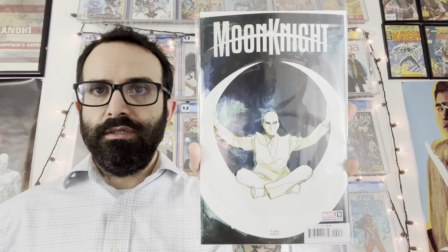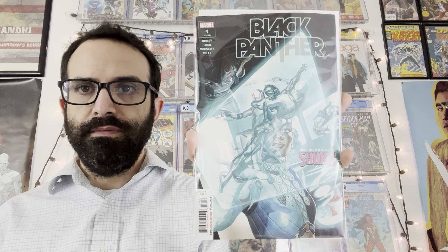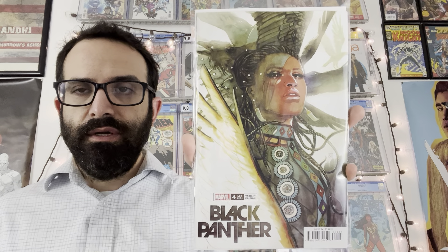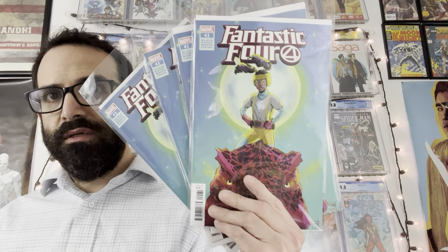Here is a Skottie Young cover, and here is a one-in-25 incentive — that's as high as I went on the incentives. Actually I do have a one-in-100 coming that I pre-ordered from Things From Another World, but who knows when that will actually ship — could be years from now. Here is Moon Knight issue number nine — really cool trippy cover. Got the Carnage Forever variant and the Martin Simmons one-in-25 incentive variant for Moon Knight issue number nine. Looks really good.